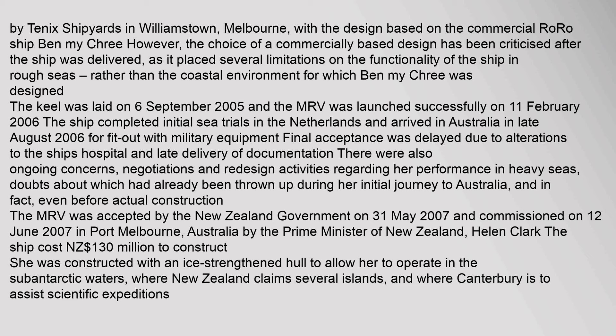Doubts about her sea performance had already been raised during her initial journey to Australia, and in fact even before actual construction. The MRV was accepted by the New Zealand government on 31 May 2007 and commissioned on 12 June 2007 in Port Melbourne, Australia by Prime Minister Helen Clark. The ship cost 130 million New Zealand dollars to construct, and was built with an ice-strengthened hull to allow her to operate in the sub-Antarctic waters, where New Zealand claims several islands and Canterbury is to assist scientific expeditions.